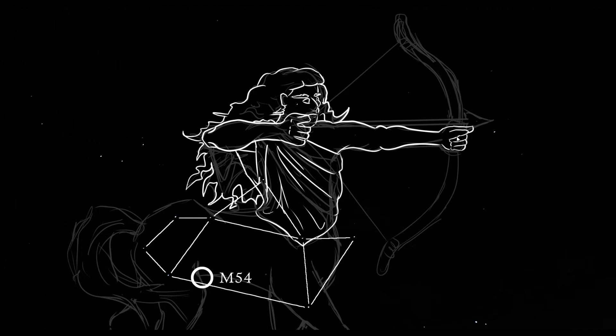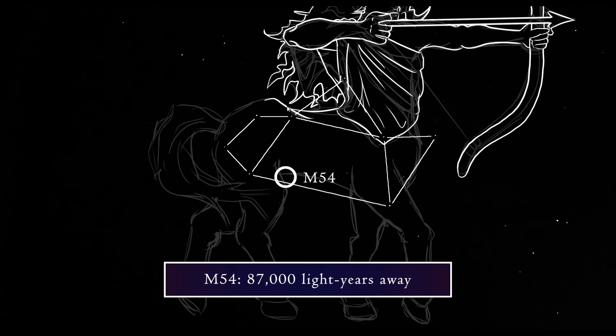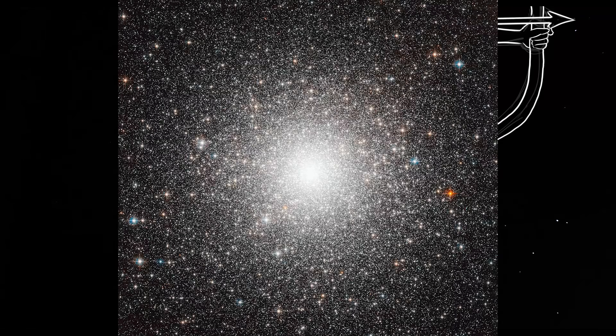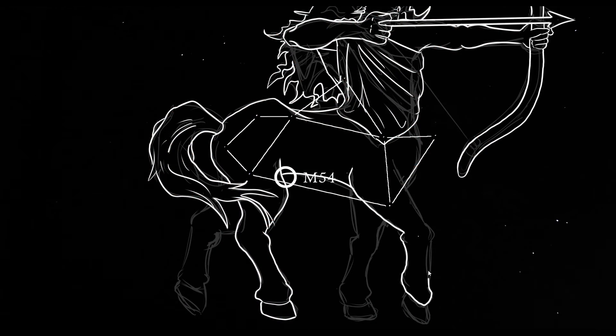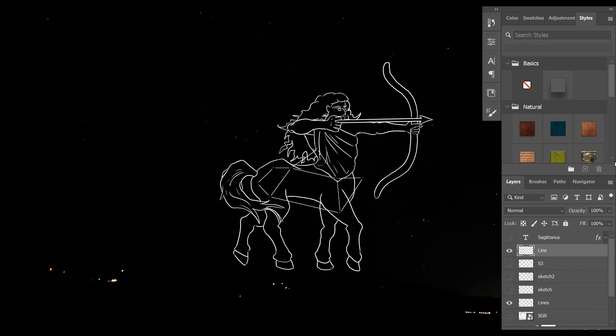Finally, I'll point out Messier 54, near the bottom left of the teapot by Zeta Sagittarii. This is a globular star cluster — meaning a tight grouping of stars — estimated to be a whopping 87,000 light years away. It was first discovered by Charles Messier in 1778, but it wasn't until 1994 that astronomers learned it is most likely beyond our Milky Way galaxy, probably belonging to the Sagittarius dwarf elliptical galaxy. Although it contains thousands of stars, it is so far away that even through most amateur telescopes it still looks like a singular spot of light.